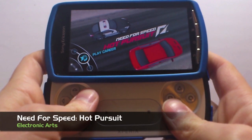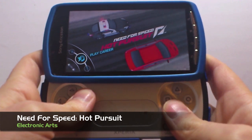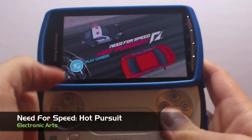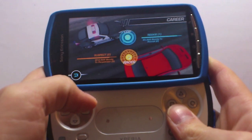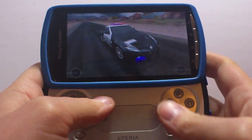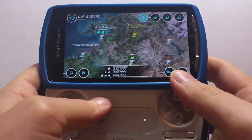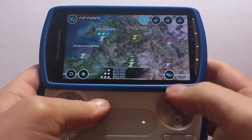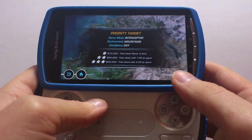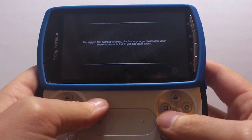Next up we have another title from Electronic Arts — this is the second release on Xperia Play in the Need for Speed franchise: Hot Pursuit. I had a lot of expectations for this game because I was a big fan of Shift. I thought Shift was a really good game graphically and audio-wise, and it felt like a racing simulator should. This isn't so much a simulator — this is more of an arcade-type game.